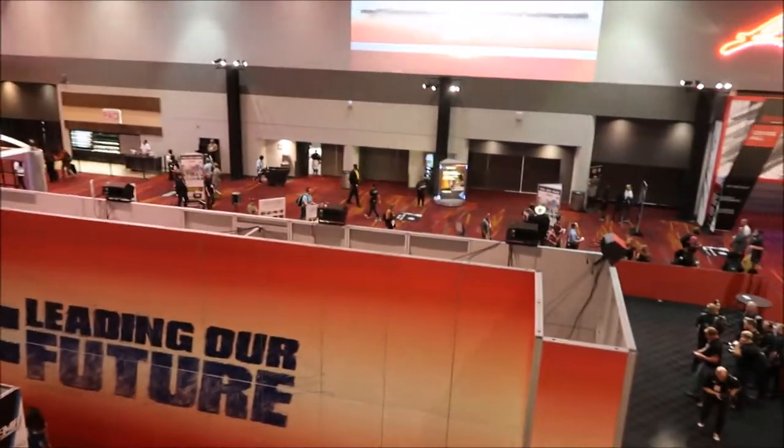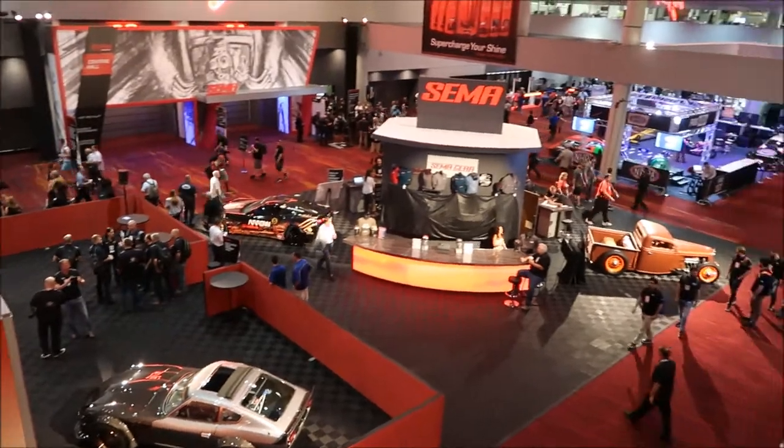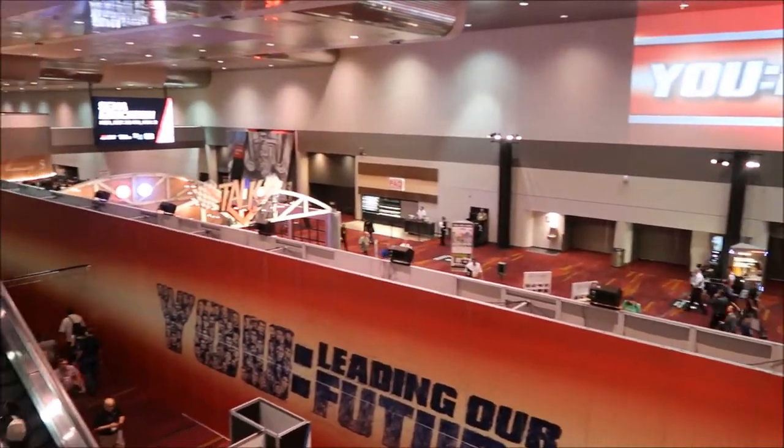We're in SEMA! Yeah, it happened. We travelled a million miles — no exaggeration. Actually, we're not technically in SEMA yet. We're outside the inside of SEMA.